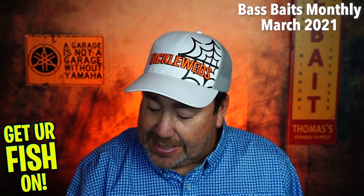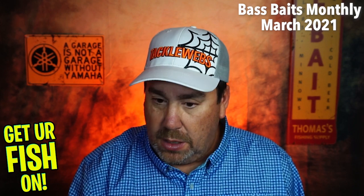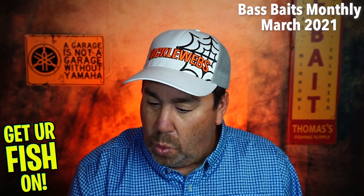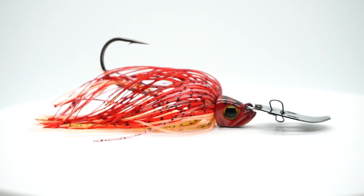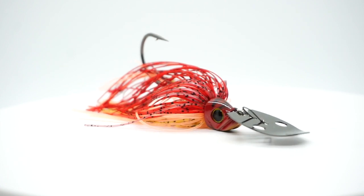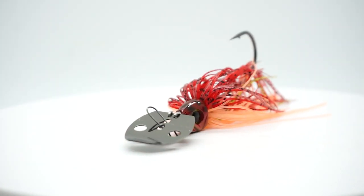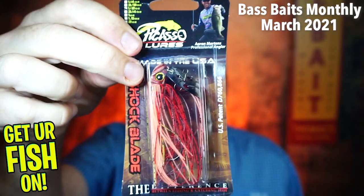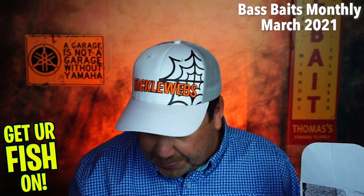And there's one more lure in here — they sent a Picasso Lures Shock Blade bladed jig, one half ounce. You can see it there. Fantastic chatterbait, or vibrating jig, or whatever you want to call it. I did a closer look on this several months ago. This is a great lure.